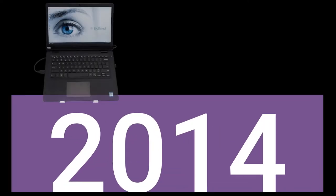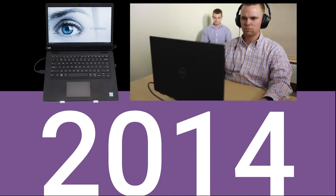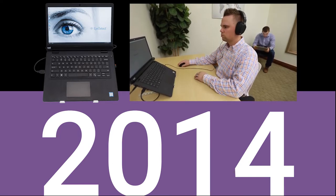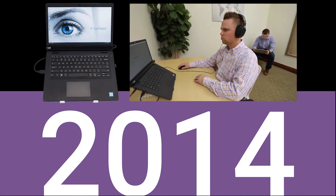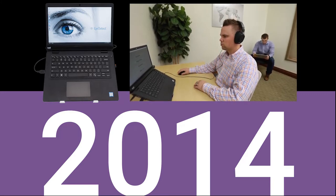In 2014, another major evolution occurred with the release of iDetect, an ocular motor deception test. For the first time, deception was accurately detected by measuring changes in involuntary eye behavior while a person answers true-false questions on a computer.